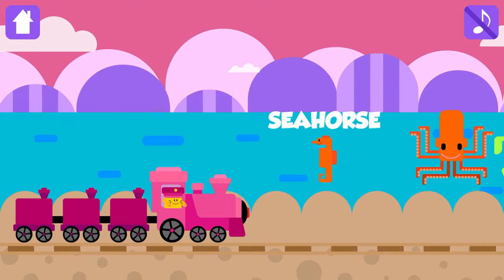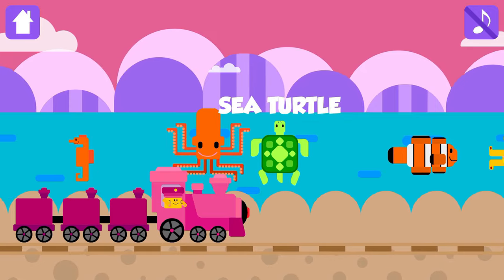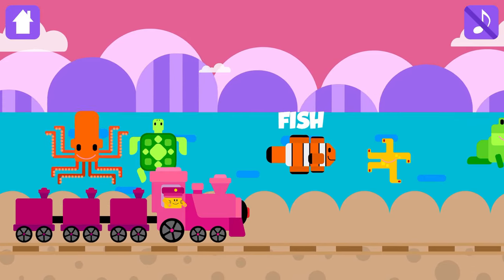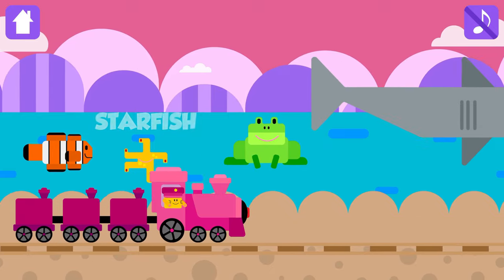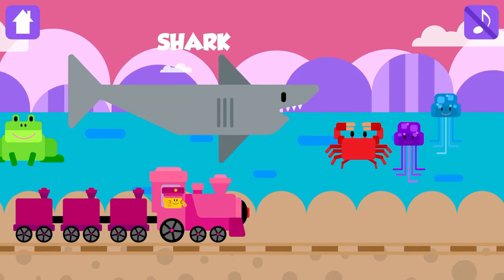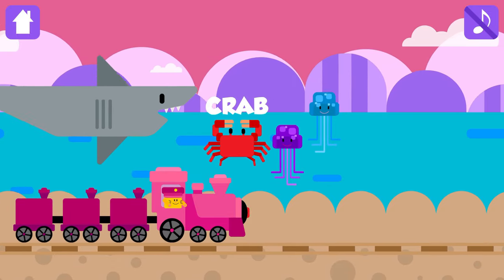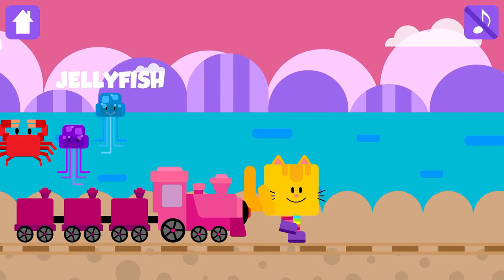Seahorse, Octopus, Sea Turtle, Fish, Starfish, Frog, Shark, Crab, Jellyfish.